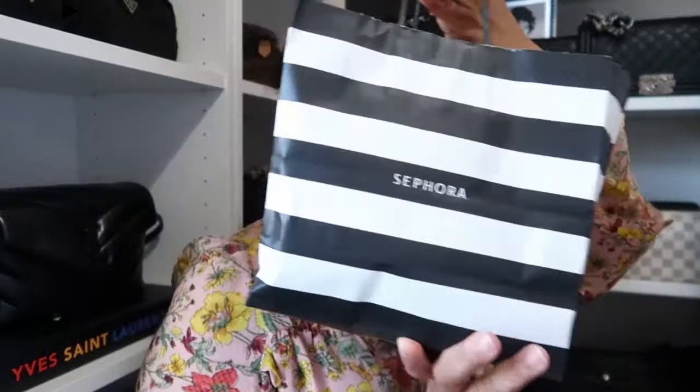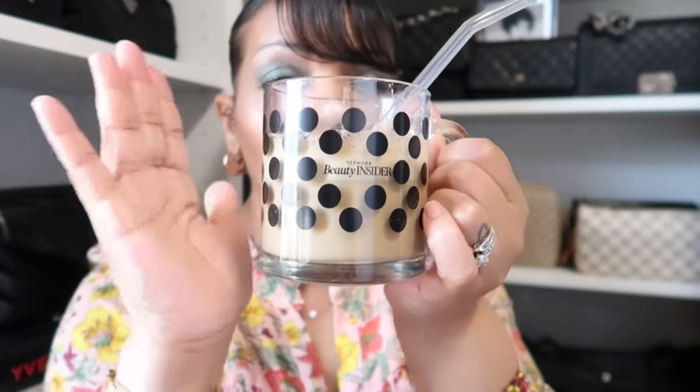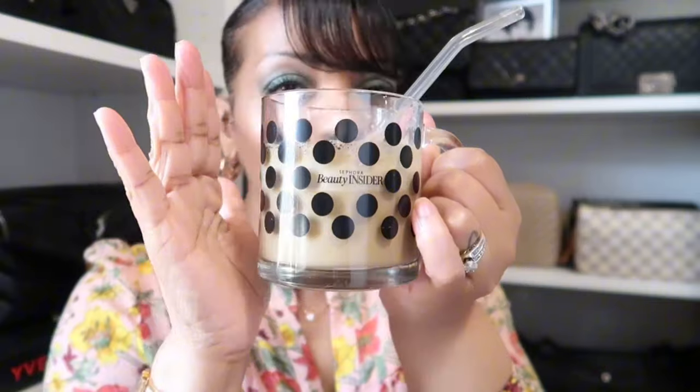Okay, let's get into this Sephora haul. I have all of my things right here — two bags to go through and a couple of items I got online. Go get yourself some coffee, tea, water, wine — whatever you drink — because I have a feeling this one is going to be a long one.